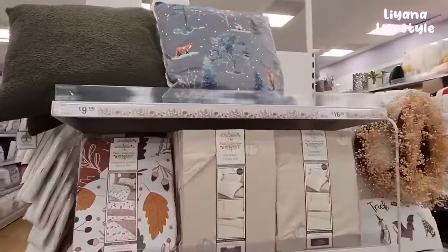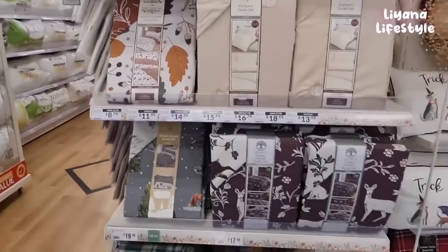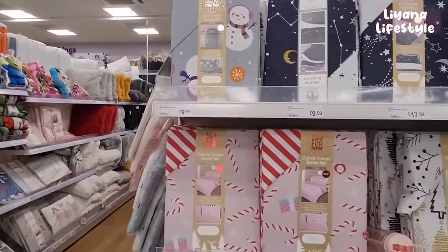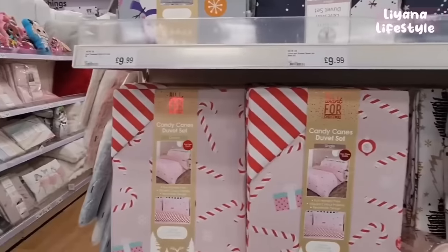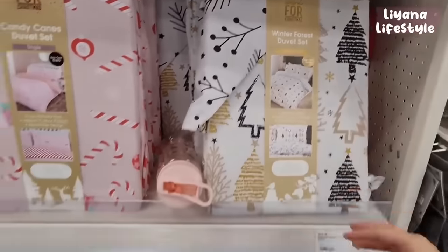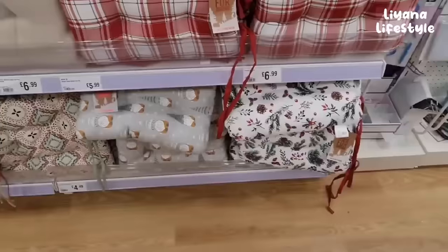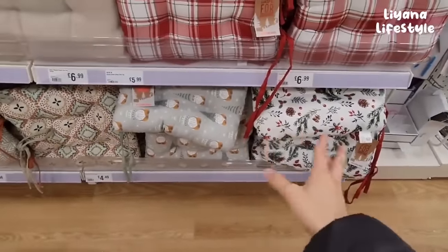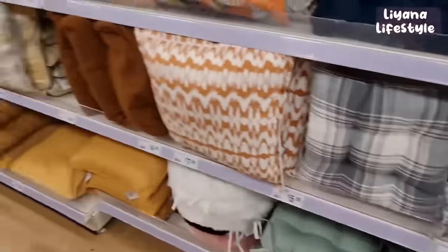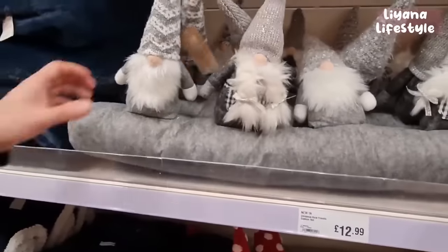More cushions as well as bedding - this one's got foxes, I love that one, and the stag. A few autumny bits. They've got a cute snowman duvet set and a candy cane one - this is £15.99 for the double. £4.99 for this one. And a few more down here with the gonks. Just coming down another aisle - they've got some seat pads here, gonk ones and berries and pine cones. Here's another one with snowflakes.